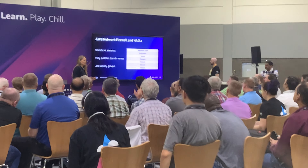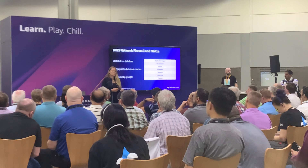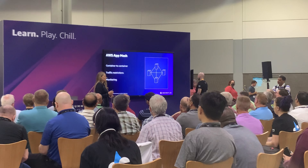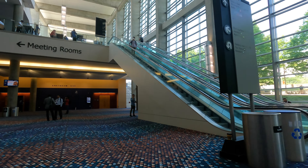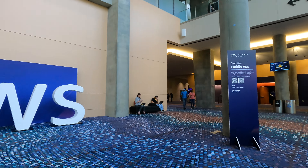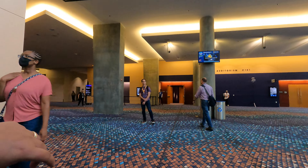My Day 2 at the Atlanta Summit was pretty laid back. My first session of the day was underappreciated security tools. She spoke about some basic tools — around 10 of them — around Config, Inspector, but nothing new or interesting really stood out to me during the session.